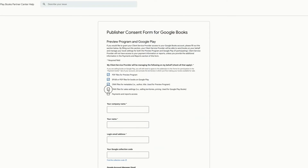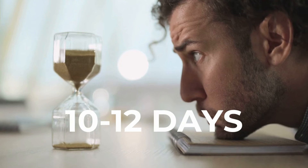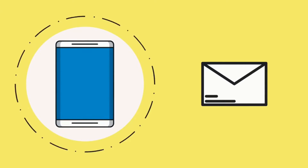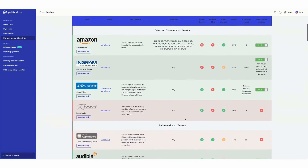After submitting, it takes about 10 to 12 business days to hear back from Google. We'll email you when your request is approved. Once approved, you can start distributing to Google.